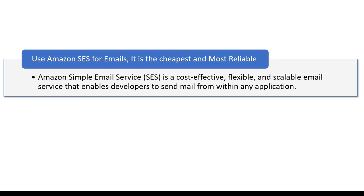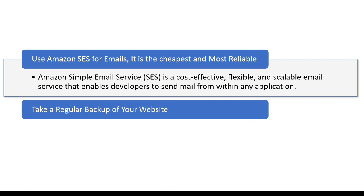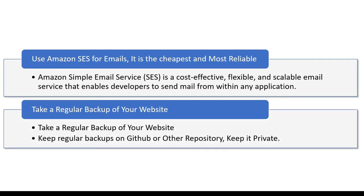The other most important thing you don't want to forget is taking a regular backup of your website. You have put so much effort into your website and it may be gaining a lot of traffic — you don't want to lose all of that. Make sure you run some sort of script that takes a regular backup of your website as well as the database you are using. And don't keep the backup on the same server where your website is running.